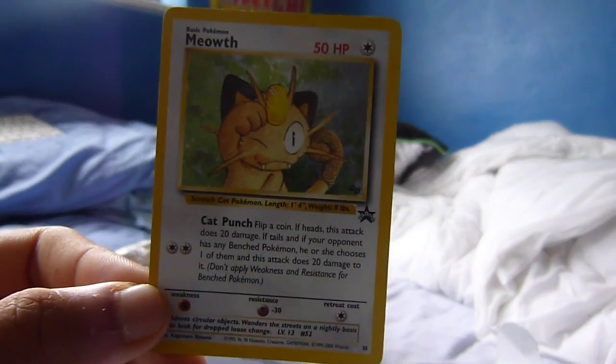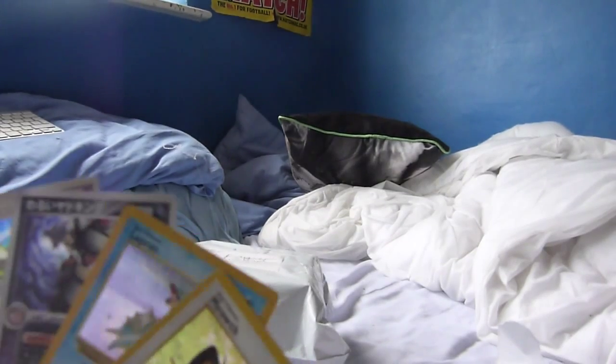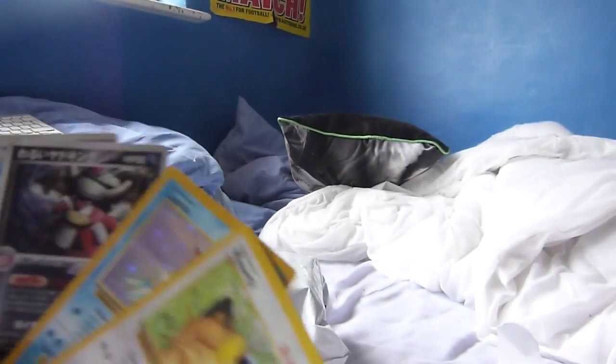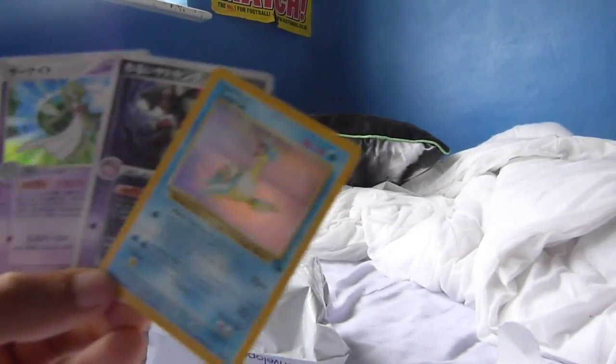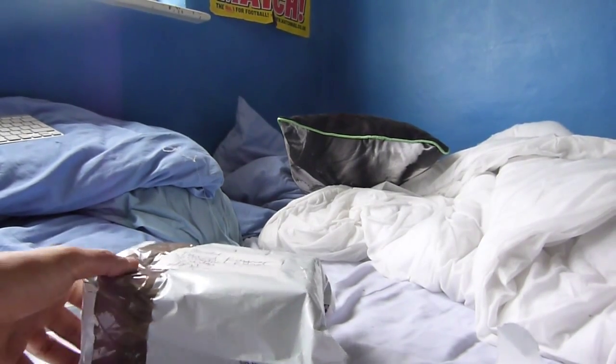"Meowth, that's right!" — if you know that, that's from the anime. Really cool card there. So I'm really pleased with my four Pokemon cards — I thought it was going to be three, but that's four. Let me know what your favourite one was. I'm not even sure which one's my favourite — I'll probably have to go with the Lapras. I'm just a huge fan of that Pokemon.